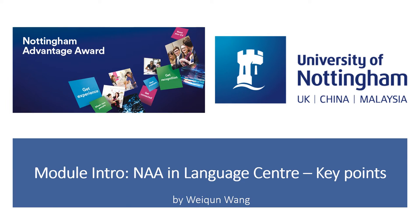Thank you very much for your interest in the NAA study with the Language Centre. My name is Wei-Chun Wang and I'm the current NAA coordinator in the Language Centre. NAA stands for the Nottingham Advantage Award. This award is the university's free employability scheme that helps you prepare for the job market and formally recognise your extracurricular activities.